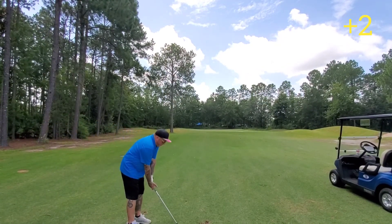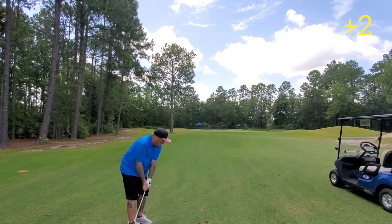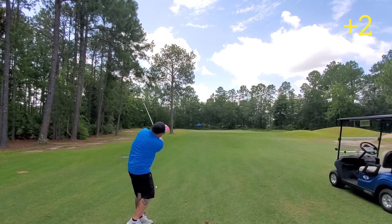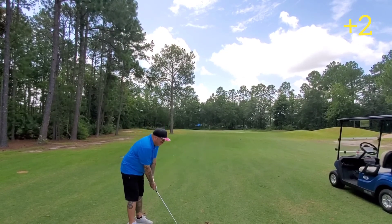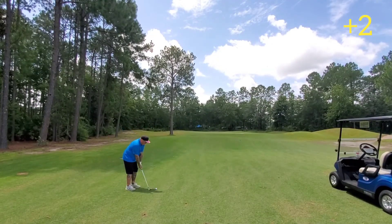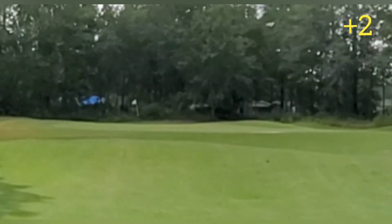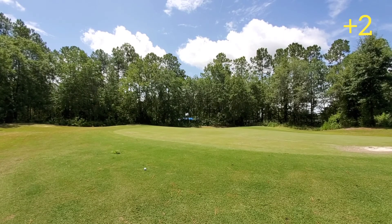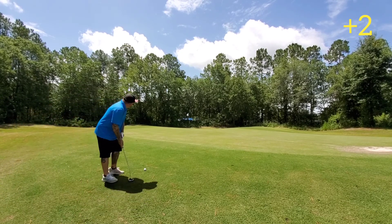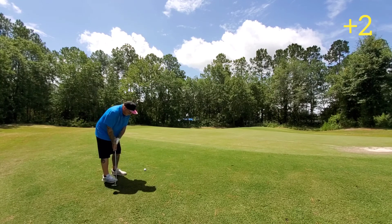All right, found my ball on the left edge of the fairway, 73 yards left on it. So I'm going to try a three-quarter gap wedge, try to keep the ball down a little bit — I don't want to fly it up in the wind if I don't have to. I guess this is what I get for thinking I'm good enough to know how to flight the ball a certain way. Probably should have just attacked it with a lob wedge.